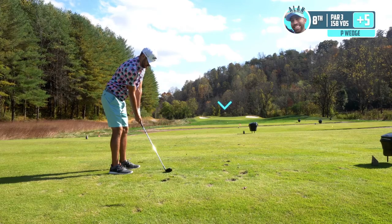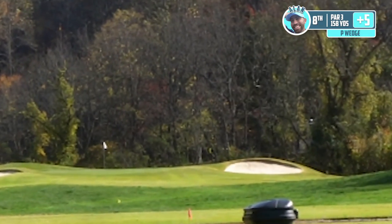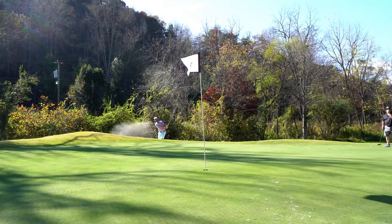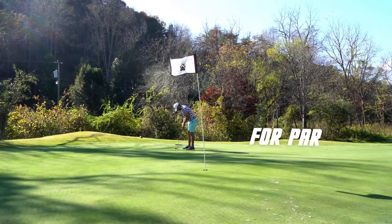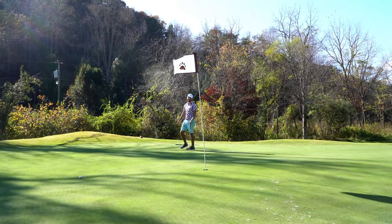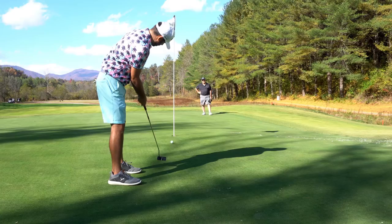Par three coming up next. The flag is playing about 158 but it's downwind, so we're going to go one club less — take pitching wedge. Just caught the top lip of the bunker. Had a lot of those today — I've probably played out of more bunkers today than in the last 12 rounds. Stand here, don't go down the hill. Wind stop. I'm blaming the wind on that one.